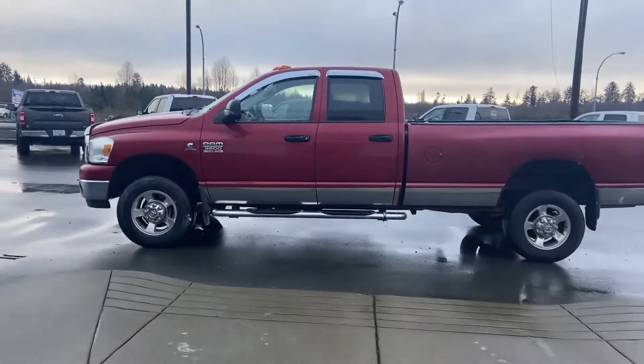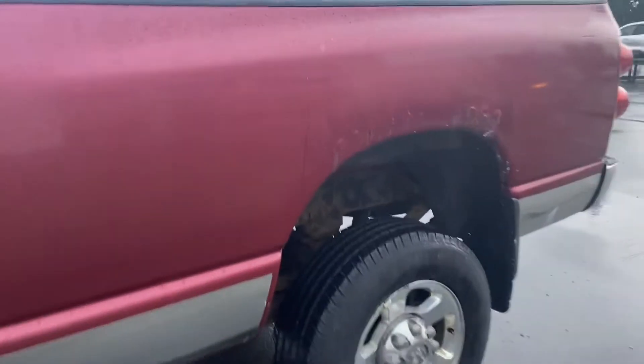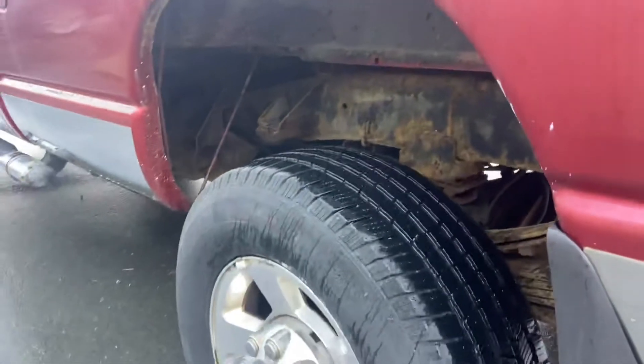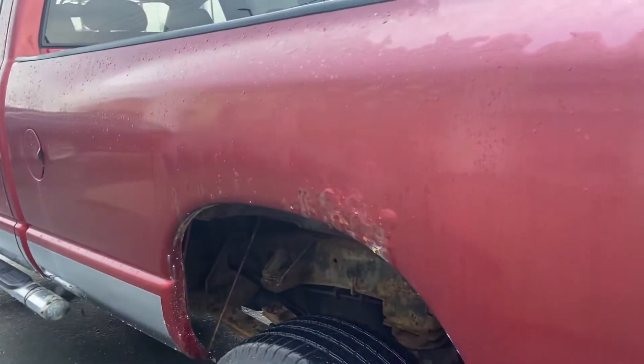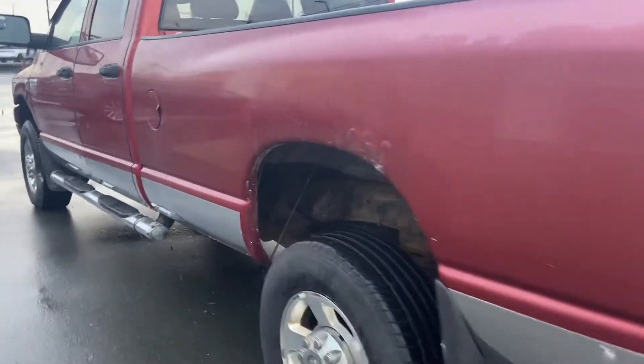It's due to the box rust. There's a little bit of rust on the box, and other than this rust here, the truck's in pretty good shape for a 2007 with only 114,000 kilometers.